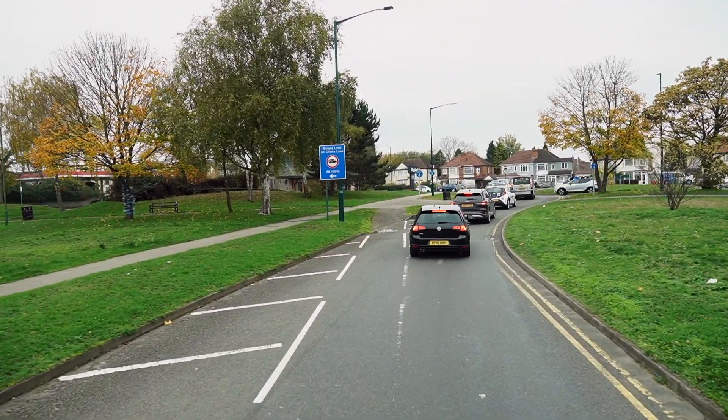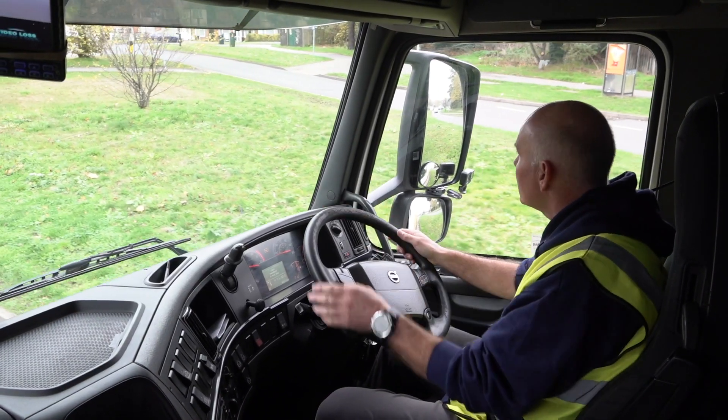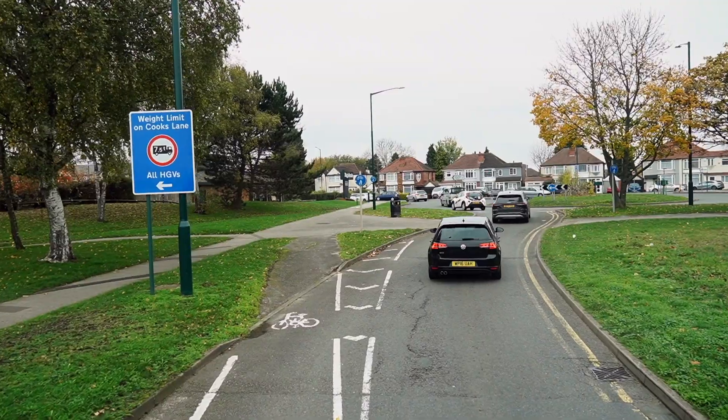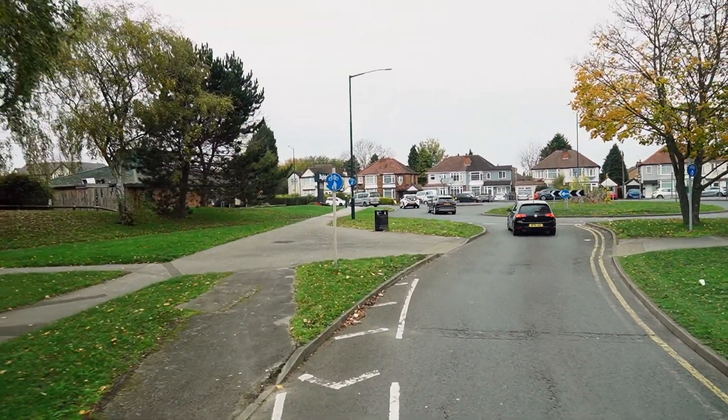Just inch along but maintain that safety margin. I'm looking at what's going on on the exits, what's coming in, what's happening down the sides of the vehicle. I've got another HGV behind me. I've got no cyclists or pedestrians around, no motorcyclists at the moment.